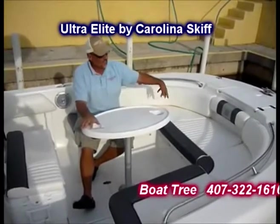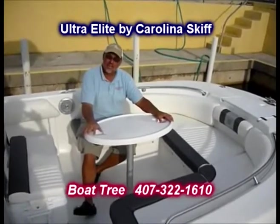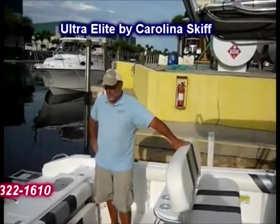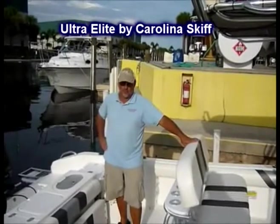Now we have the table set up. You'll notice there are a couple of cup holders built into it as well. We can easily seat probably a half dozen people here and have a really nice lunch. There are two seats right here, seating all around, and everyone's within reach of the table — very comfortable setup. Now in the back of the boat, you're going to find a very comfortable area, but it's also a serious cockpit if you're fishing.